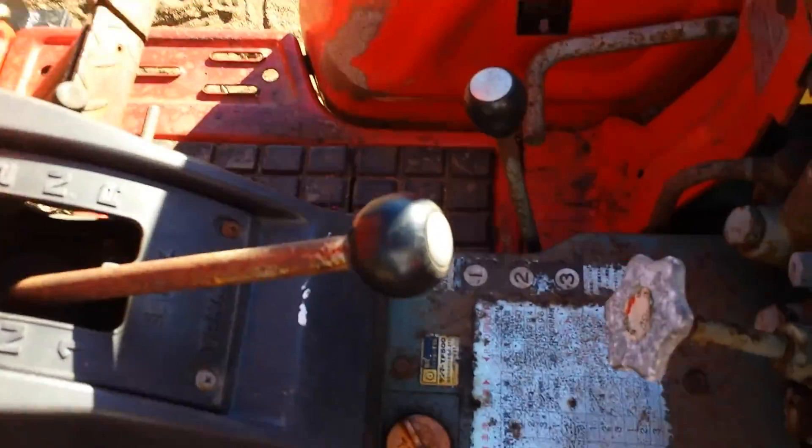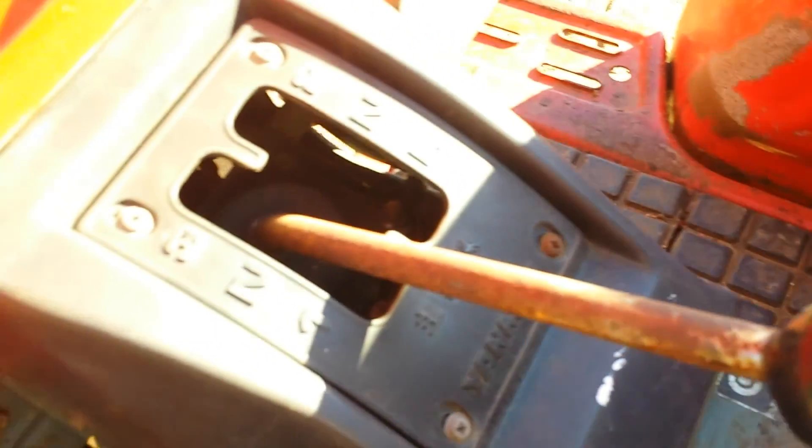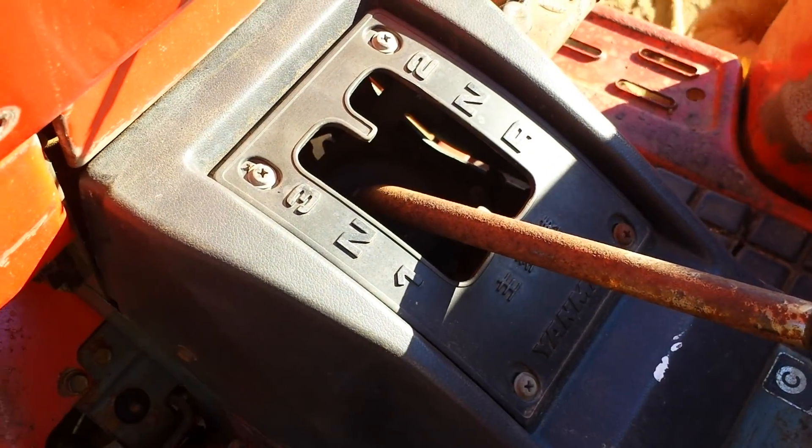This has got three gears. You can see that C — that's a creeper gear — one, two, three, and then it's got three speeds on the shifter. So you basically have nine gears.